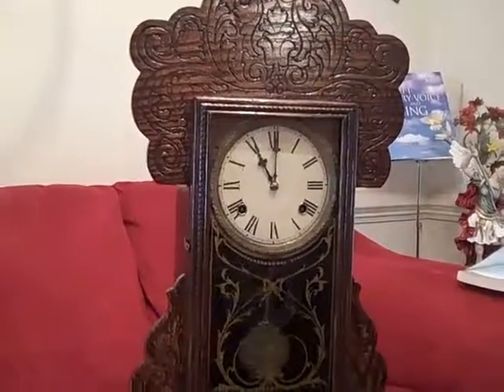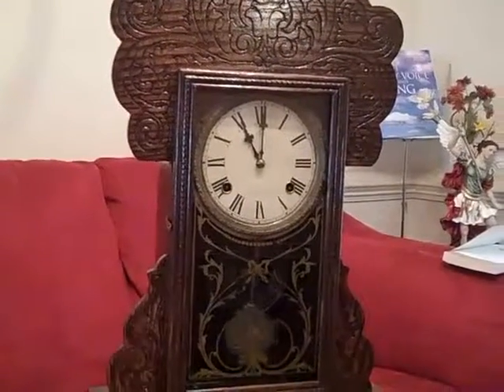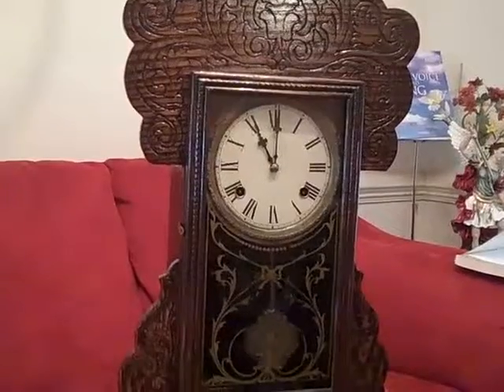The Waterbury Mantle Clock. The Waterbury Clock Company eventually became the Timex Watch Company.